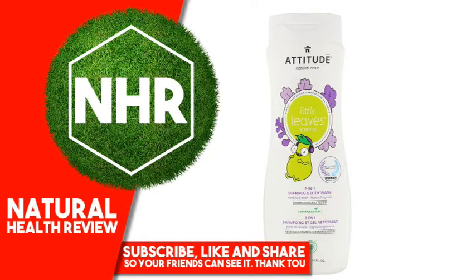Anti-Pollution: ingredients contained in this product decrease the adhesion of pollutants and detoxify hair and skin. EWG Verified means that this product avoids EWG's ingredients of concern, is committed to full transparency, and operates under good manufacturing practices.